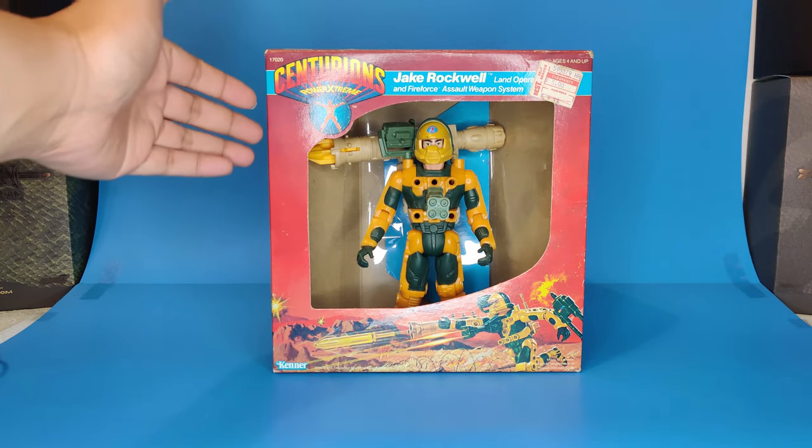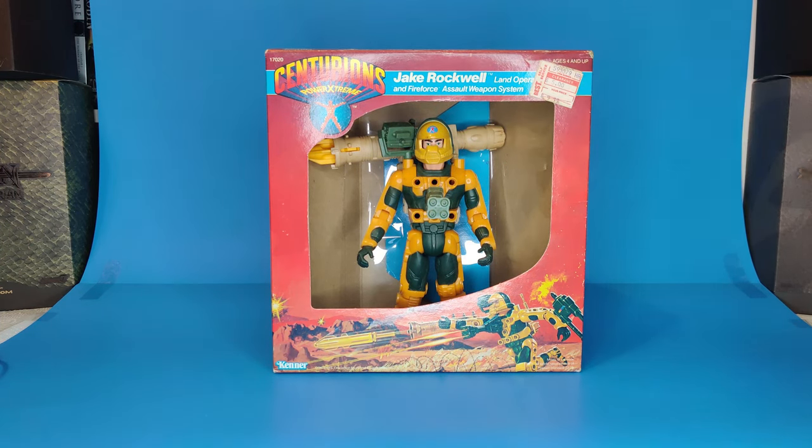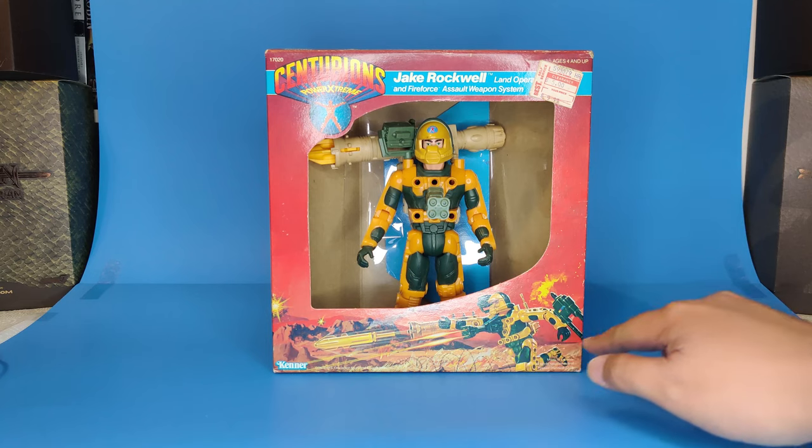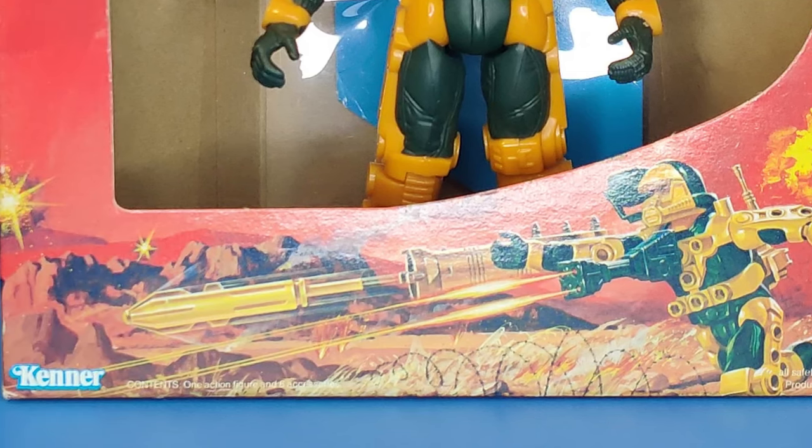Here we can see the branding for Centurions Power Extreme, Jake Rockwell land operation specialist, and Fire Force assault weapon system. Down here we see Jake running into battle, jumping over barbed wire fencing. His bazooka is attached to his forearm, his gatling gun is firing multiple shots, and the bazooka is actually firing all the way out into the desert. We see explosions everywhere — Jake has absolutely no fear.